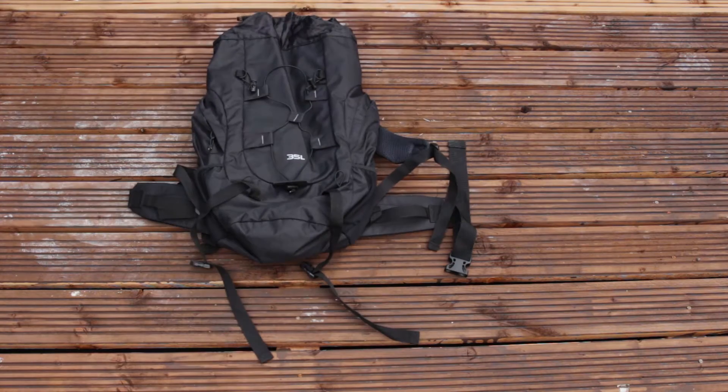Hey, I'm back again and I changed my hair colour like I said. In this video I'm going to show you what I'm taking and how I'm packing it.